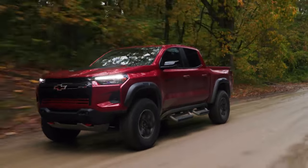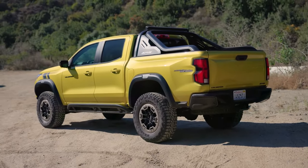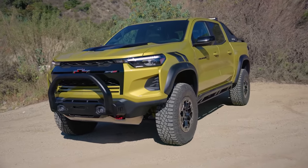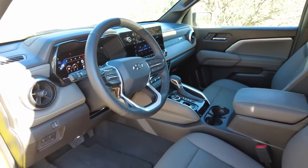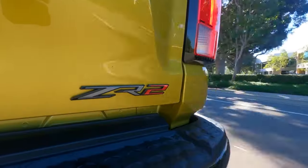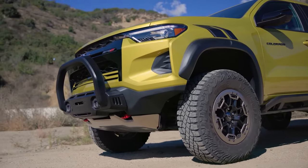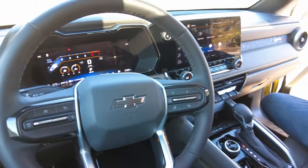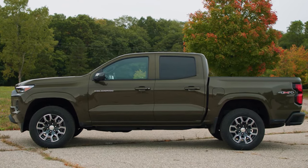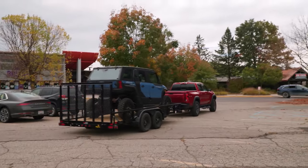Updated with a fresh new look, surpassing all competition with style, capability, and utility. All Colorados are powered exclusively by a turbocharged 2.7-liter inline-four engine and an 8-speed automatic. Work Truck and LT base models come standard with 237 horsepower, while the upper four trims — Z71, Trail Boss, and ZR2 — use the 310-horsepower version of the same turbo 2.7-liter, giving it more power and torque than the powertrains found in the Jeep Gladiator and Tacoma. The base engine manages just 3,500 pounds of towing, while Colorado Z71 and Trail Boss can pull up to 7,700 pounds.